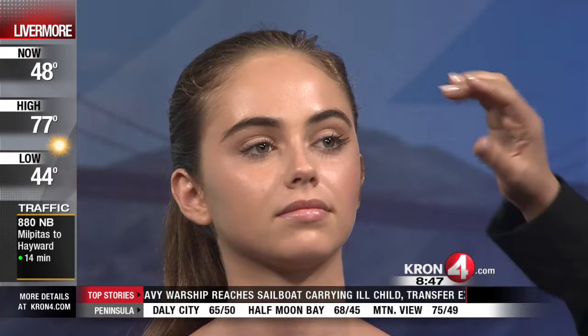Her cheekbones are really starting to pop now. But she's so pretty anyway — she doesn't even need any makeup. This looks good on everyone. What color would you call this one that you're using? This is a really nice rosy color. Anyone can wear this. We have all sorts of colors, but this is the color for spring that's gorgeous. I also want to add a little bit to her eye — just right into the center of the eye to get a little bit of luminosity.